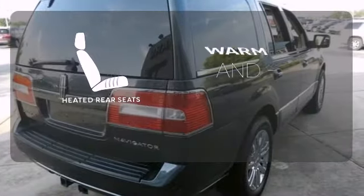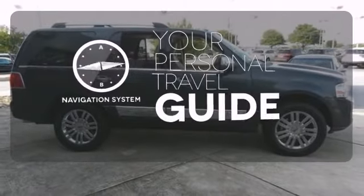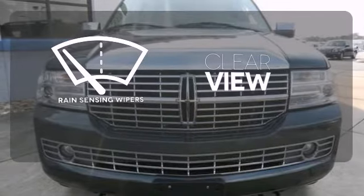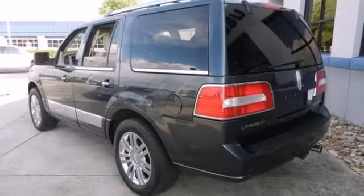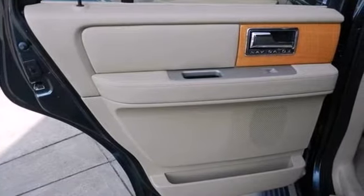Your passengers will be wrapped in comfort with the heated rear seats. It comes with a navigation system to easily guide you to your destination. Keep your attention where it's needed and let the rain-sensing wipers maintain a clear view. One voyage in this Navigator and you'll experience luxury, safety, and performance like never before.